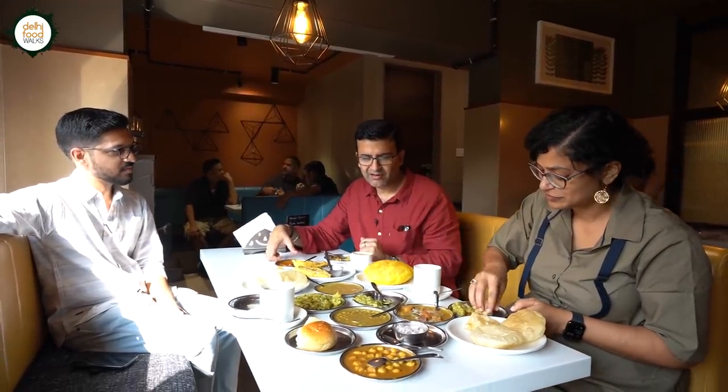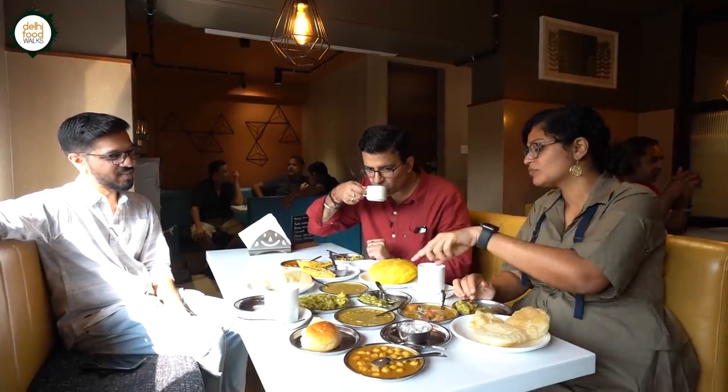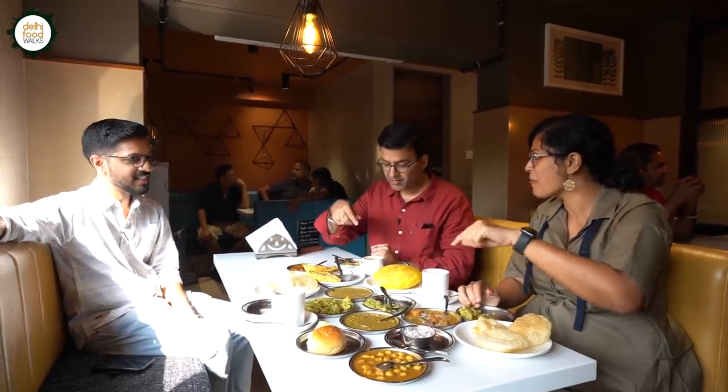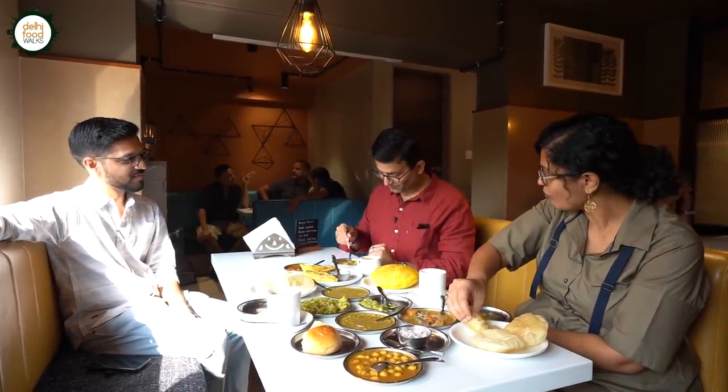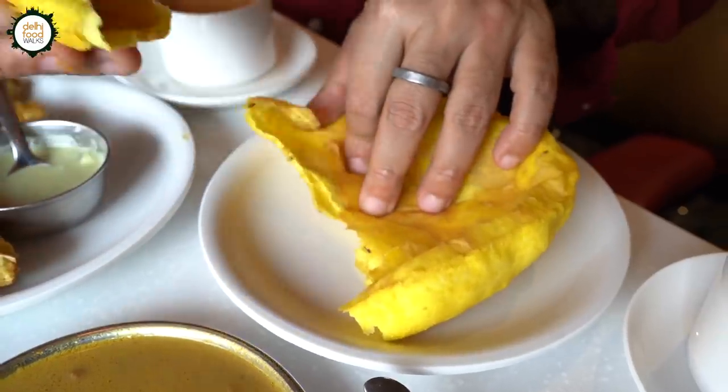It's very good. You get that tangy taste, and then you have the mild flavors of the bhaji. Patul bhaji — I think everybody's favorite. It's just amazing.